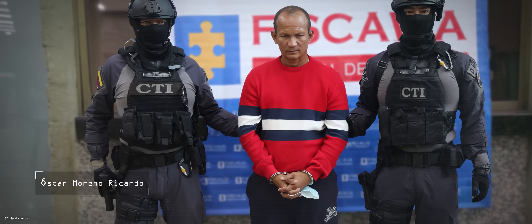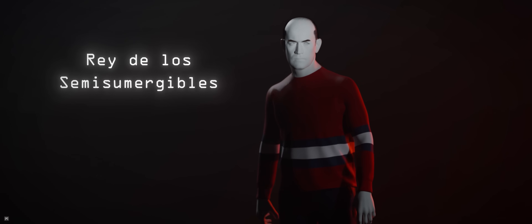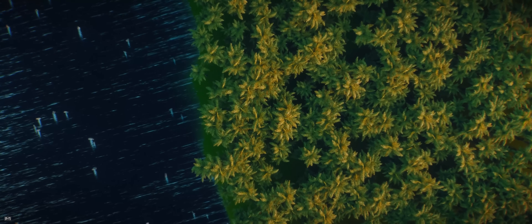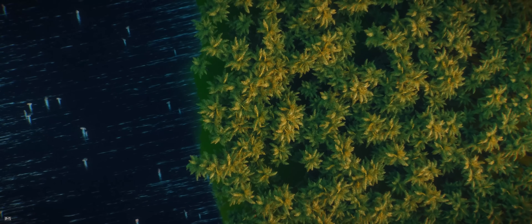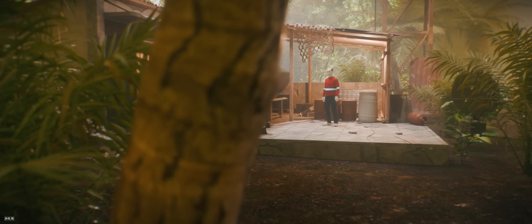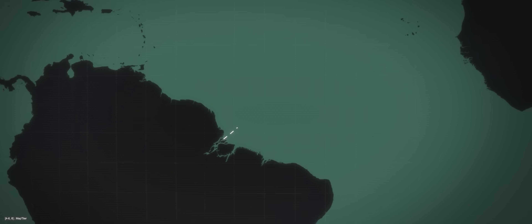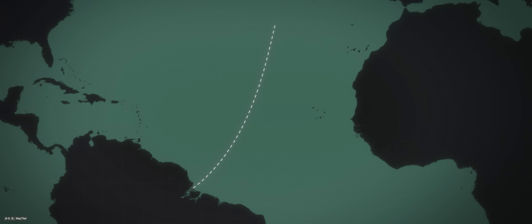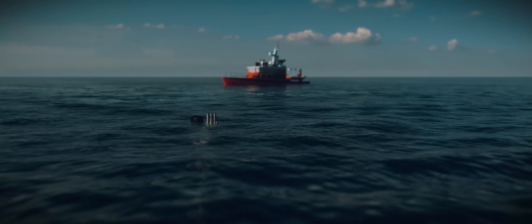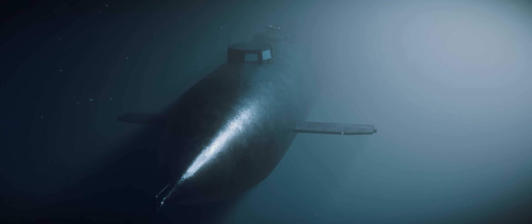This is Oscar Moreno Ricardo. Colombian authorities named him the king of semi-submersibles. Here, deep in the dense Colombian jungle, hidden along a river, he operates a clandestine shipyard far beyond the reach of authorities. In places like this, Ricardo and his competitors build submarines that can travel thousands of miles across the ocean, carrying tons of cocaine. These narco-submarines are designed to remain hidden, but there are rare moments when we get a glimpse into their world.